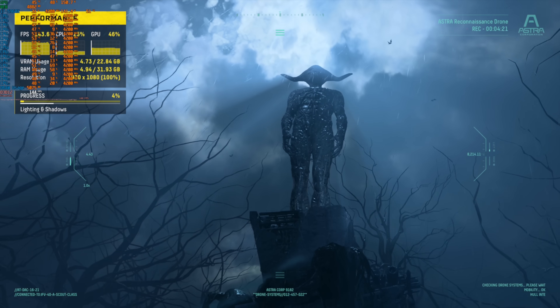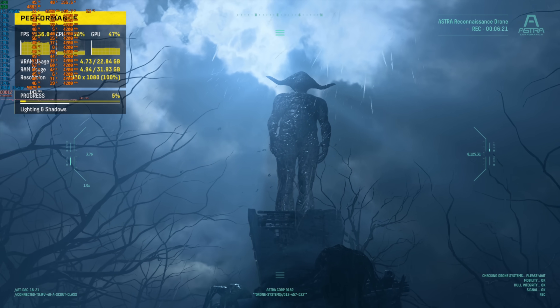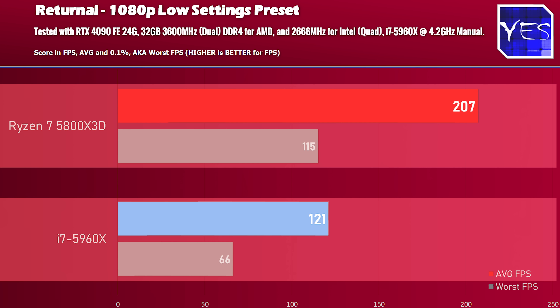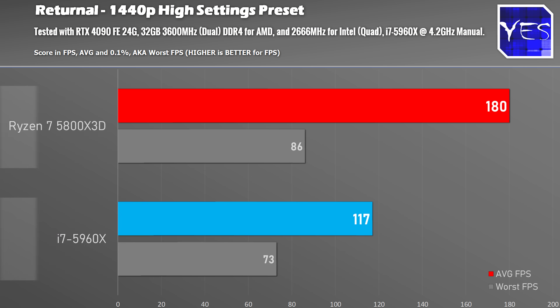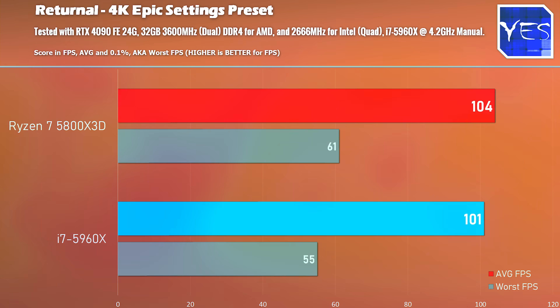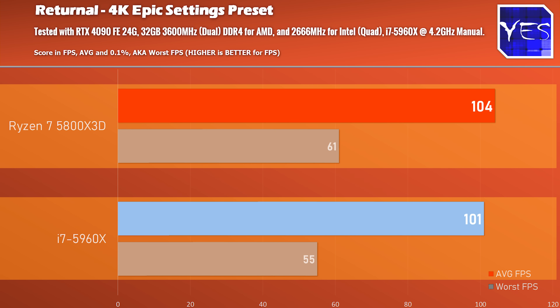Moving on to the final title, Returnal, at 1080p low settings the difference is massive — over 200 FPS on the Ryzen 7 versus 120 FPS on the i7. Stepping up to 1440p high sees over a 50% gap, and then at 4K Ultra, surprisingly, results are very similar — not just in average FPS but also the 0.1% lows.